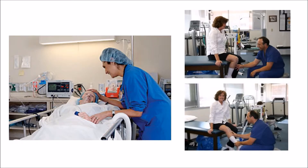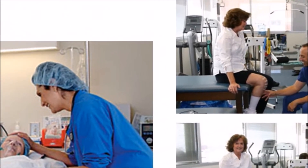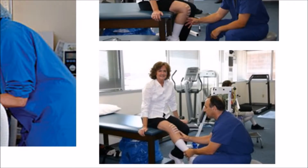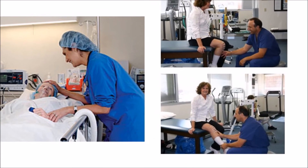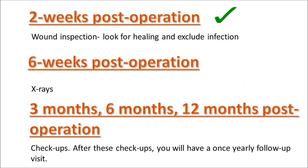What to expect after the operation? After the operation, you will be taken to a recovery room while the anaesthesia starts to wear off. You will also have post-op x-rays done. Thereafter, you will be admitted to hospital for two to three days. It is important that you start to stand and walk with help. A physiotherapist may also teach you exercises to use at home or at a rehab facility to strengthen your leg muscles and knee movements. You will be given compression stockings to prevent swelling and blood clots, antibiotics, and pain medication. After this, you will have a two-week post-operation wound inspection visit, a six-week post-operation x-ray visit, and three-month, six-month, and 12-month post-operation check-up visits. After these check-ups, you will have a once-yearly follow-up visit with your doctor.